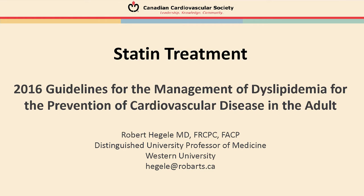My name is Rob Hegele from the University of Western Ontario and I'm going to be speaking to you today about the 2016 Canadian Lipid Guidelines, and particularly I'm going to be talking about statin treatment. Statin is the foundation of treatment for lipids.